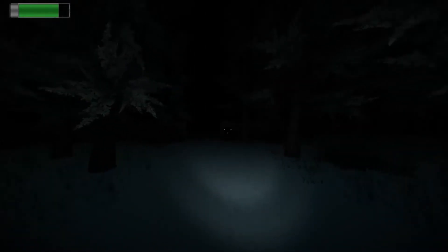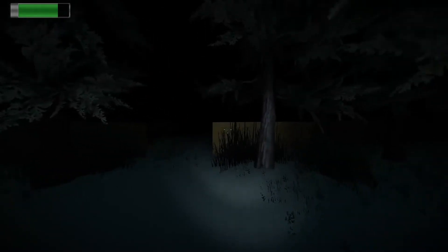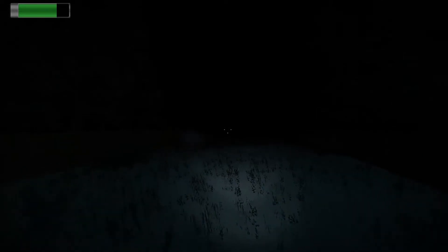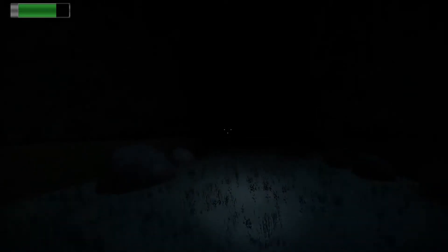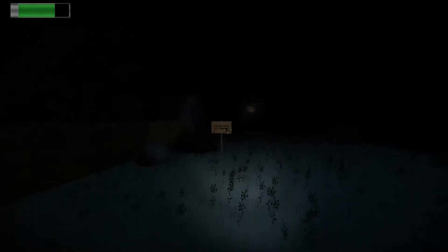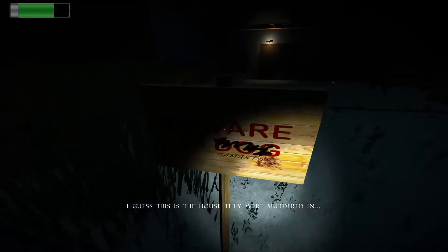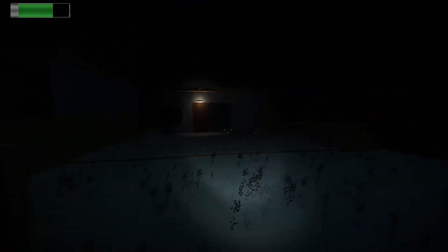I can hear a phone ringing in the distance. Where are we? Can I run? Not really. Beware of Samantha.